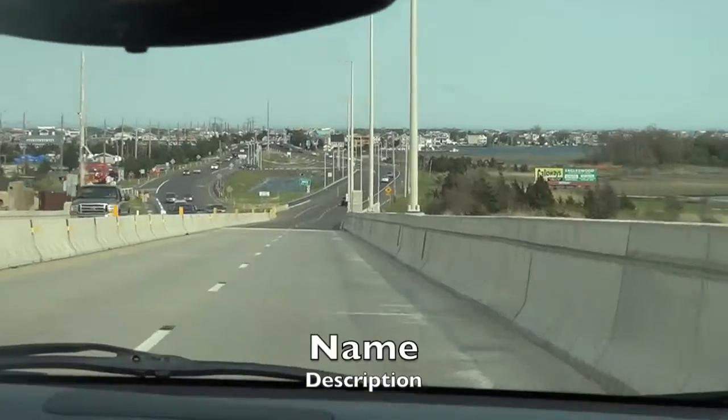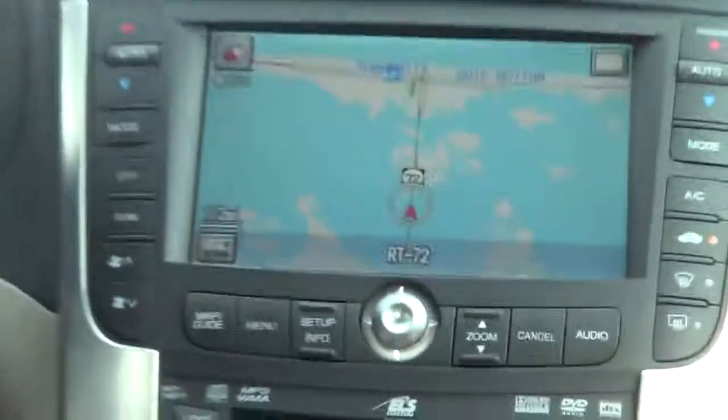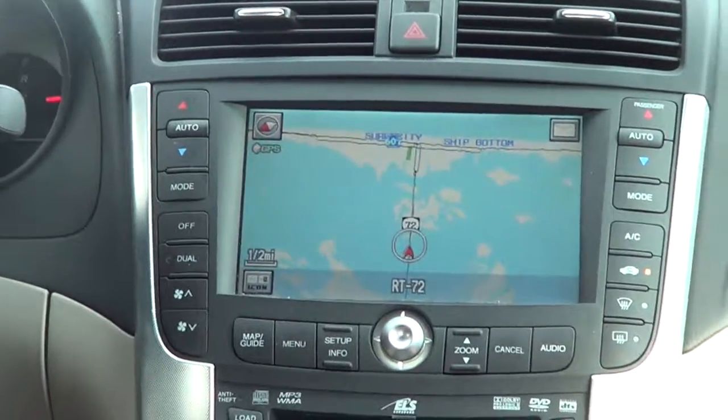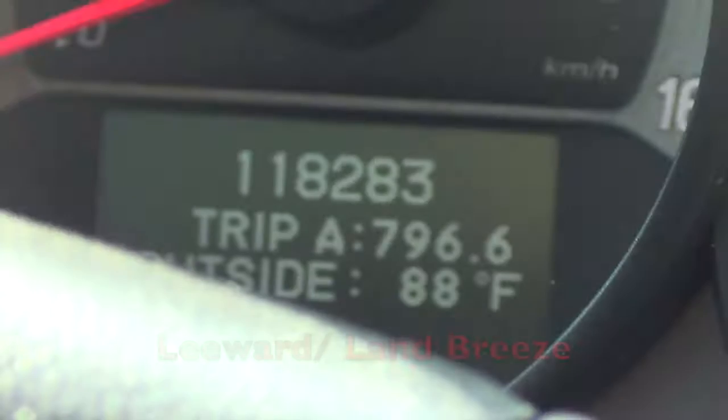We're still at 87 degrees and we're halfway over the bridge. It should be down to 83 by now, but this thermometer might be a little off - it might be a little slow to catch up. We're pulled over on the other side of the bridge right now and for some reason the temperature went up a degree.